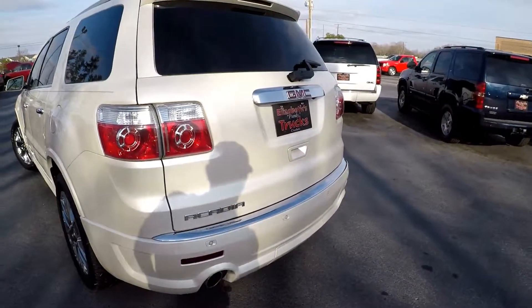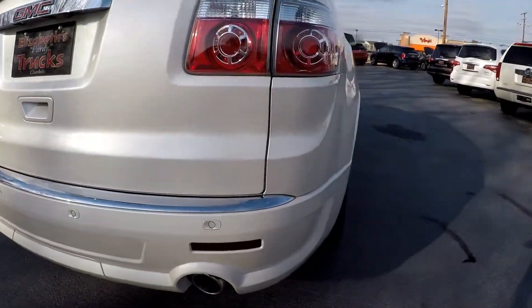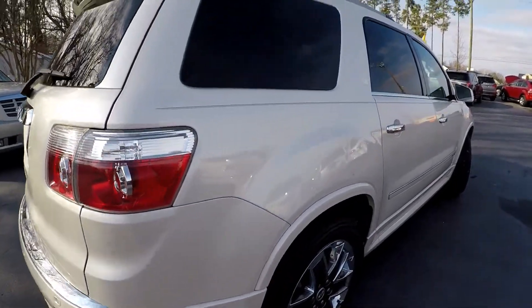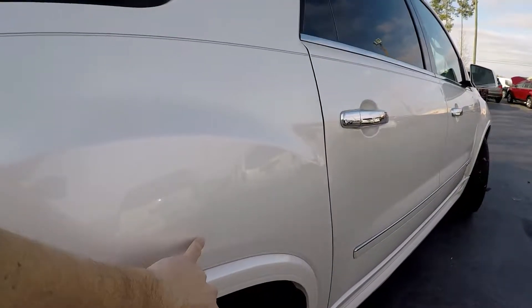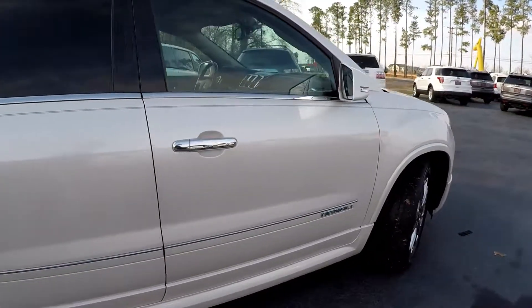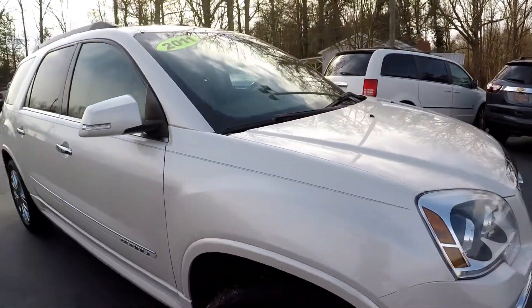Coming around to the back, always looking for signs of dents and dings, scratching at those entry points in the rear bumper. Everything looks good there. One little spot there above the rear wheel. Overall, a couple little normal wear and tear spots, nothing major.